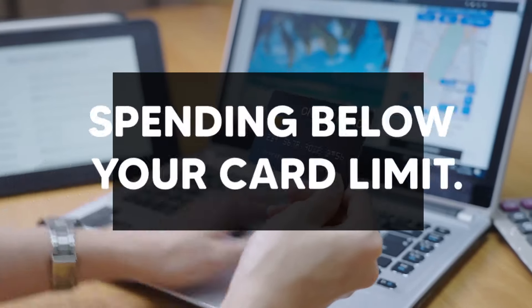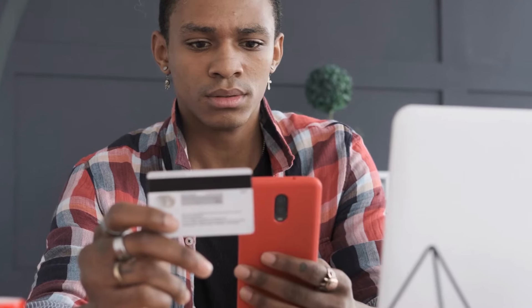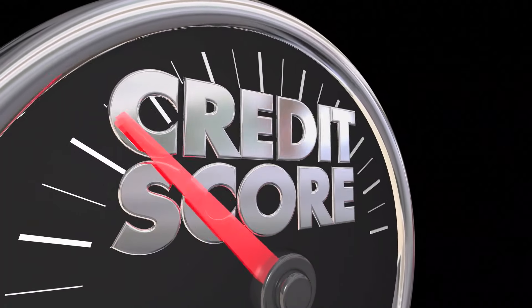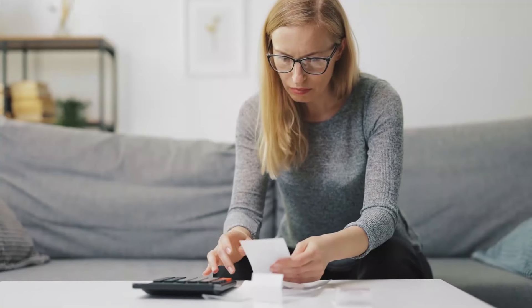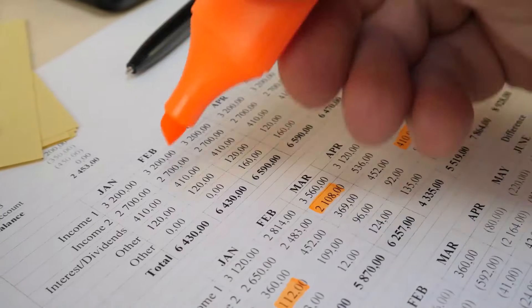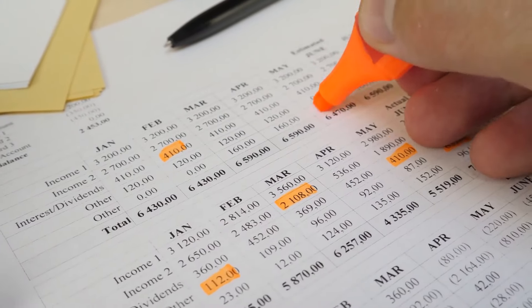Next on our list is spending below your card limit. The entire amount of money that may be charged to a credit card — including purchases, interest charges, and fees — is referred to as the credit limit. Every credit card has its own credit limit, which is determined by lenders based on credit scores and other signs of trustworthiness. Your credit limit might be $500, $1,000, $5,000, or even higher. Whatever your credit limit is, going above it is usually a terrible idea.